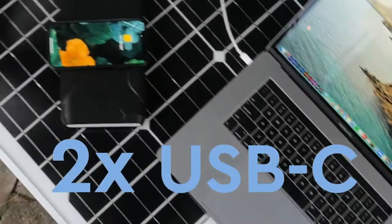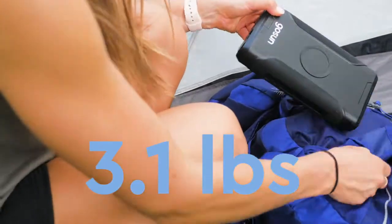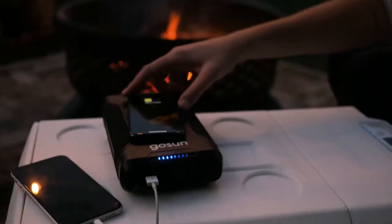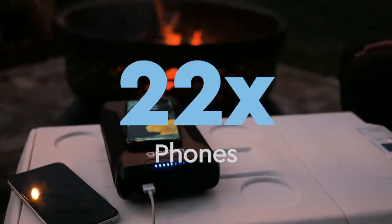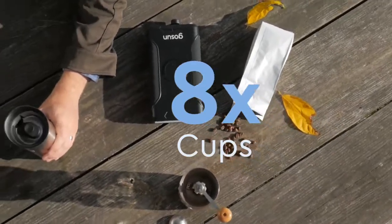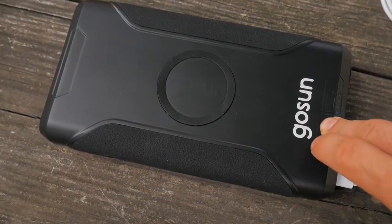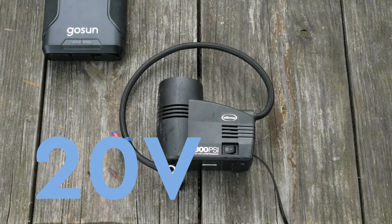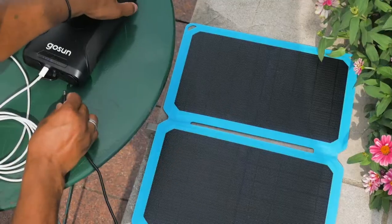GoSun Power has the best energy-to-weight ratio out there. It packs enough solar power to charge a laptop 5 times, a smartphone 22 times, or brew 8 cups of coffee. An adjustable DC outlet ranges from 12 to 24 volts to match your device's needs with up to 15 amps of current.